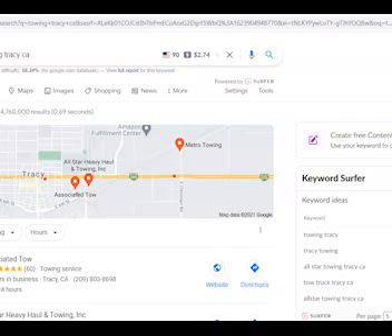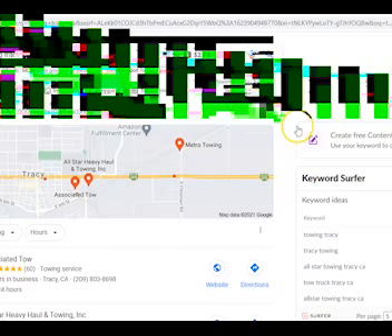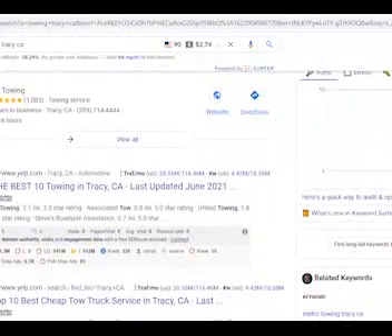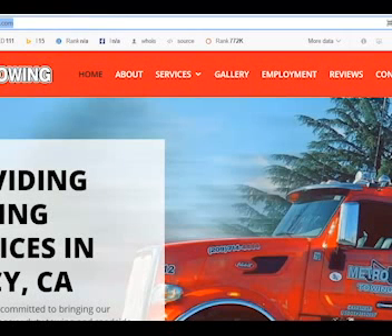Today I want to talk to you about three things. Since you do not currently have a website, I went ahead and searched 'towing Tracy CA' in Google and looked for one of your top competitors. Beyond Yelp, I found Metro Towing. This is their website — it's a fairly good looking website.